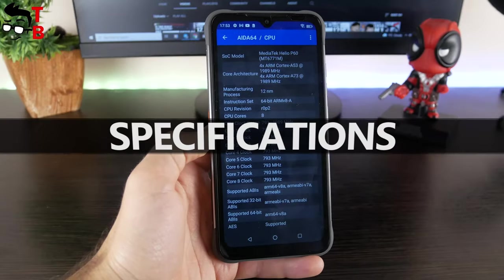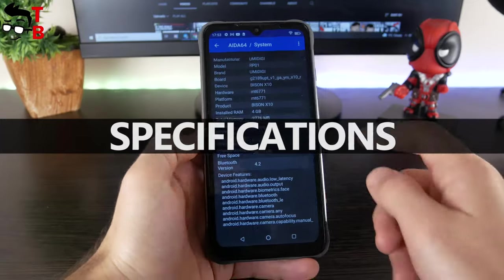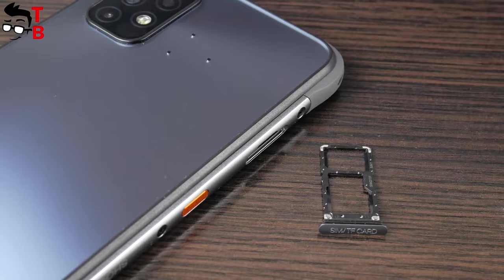YumaDigi Bison X10 is equipped with a Helio P60 chipset, 4GB of RAM, and 64GB of storage. There is also microSD memory card support.